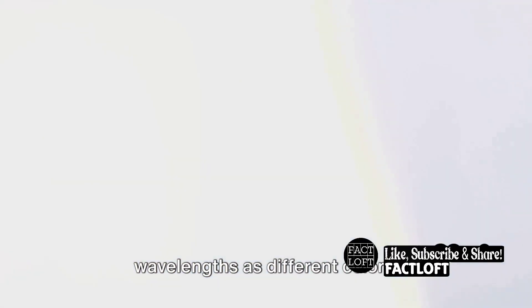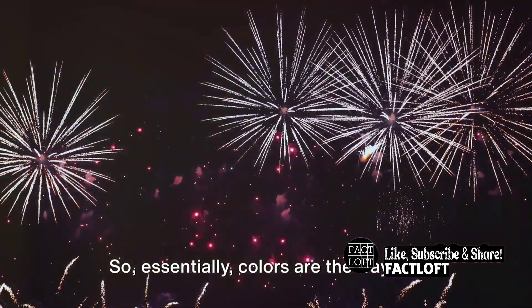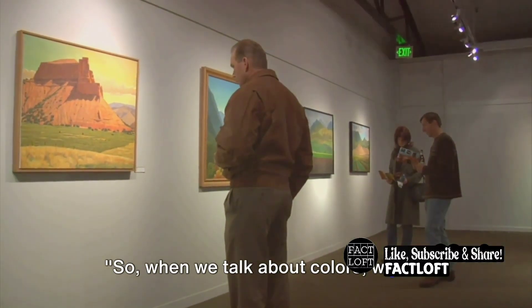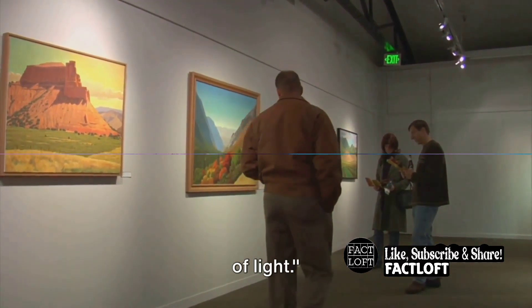When light bounces off an object and hits our eyes, we interpret different wavelengths as different colors. So, essentially, colors are the way our eyes interpret the dance of light. When we talk about colors, we are actually talking about our own perception of light.